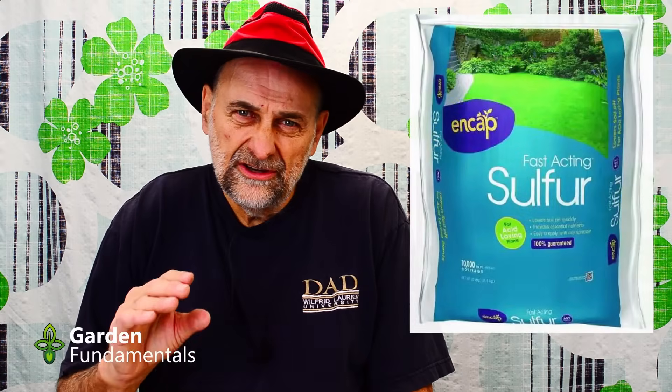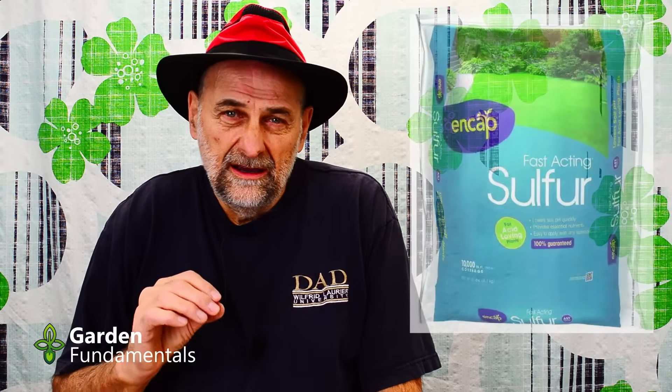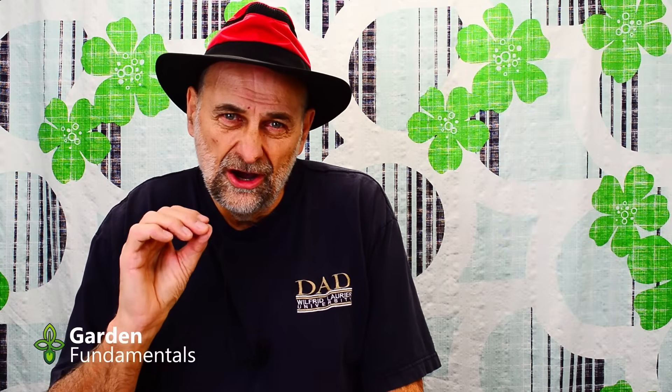Now, if you're deficient in magnesium or sulfur, then it will help plants grow. But if you need either of those nutrients, there are much better options. For instance, if you're deficient in sulfur, use agricultural sulfur — it's much less expensive. I haven't found a single reason to use Epsom salts in the garden.